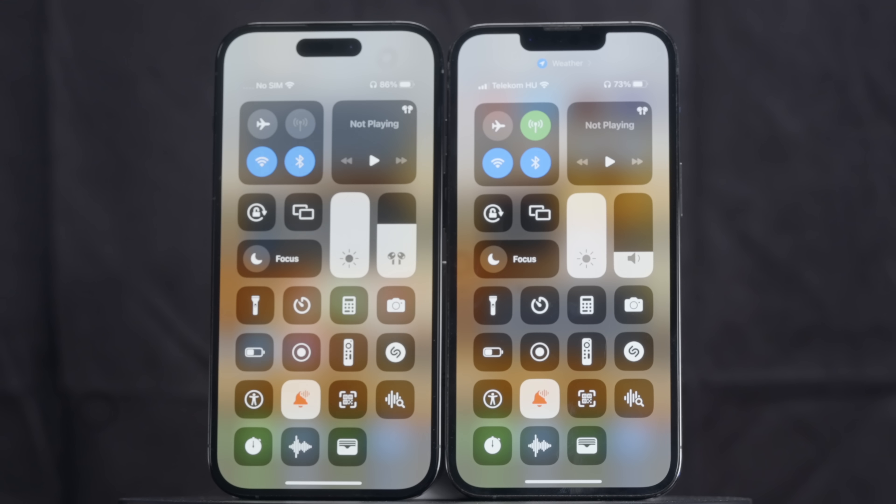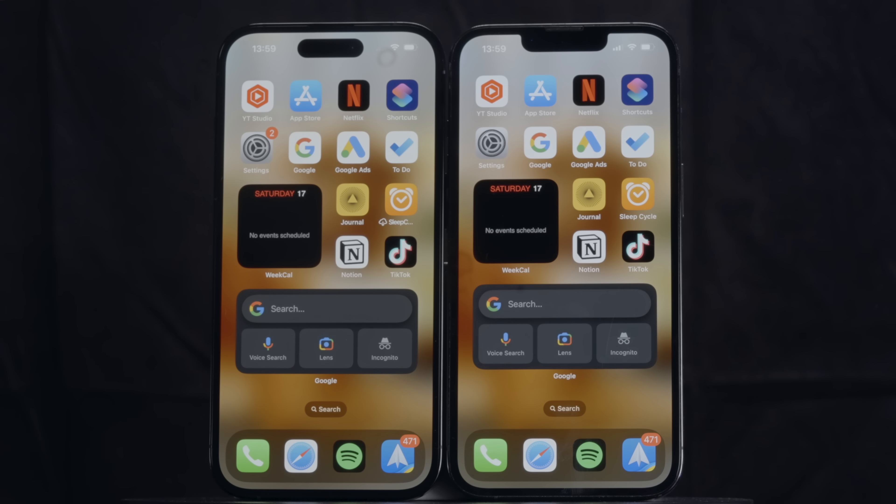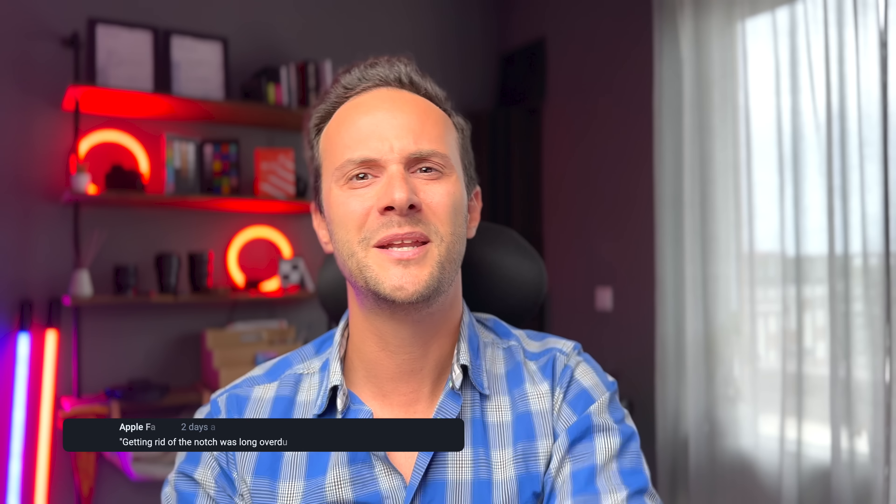I thought I'd see a drastic difference side by side with the 13 Pro, but honestly not really — both are damn good. So great, we can still see our screen in any condition. Speaking of which, now we have something called Dynamic Island.